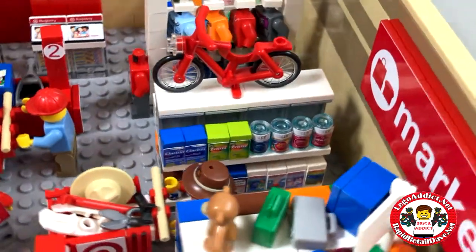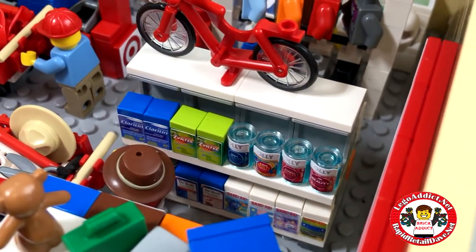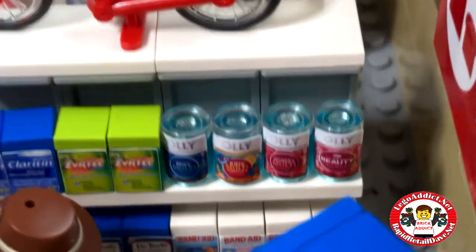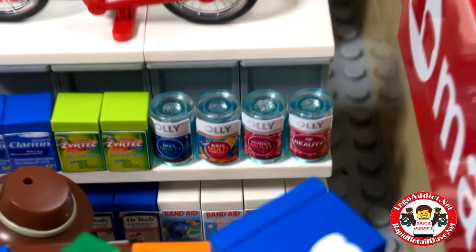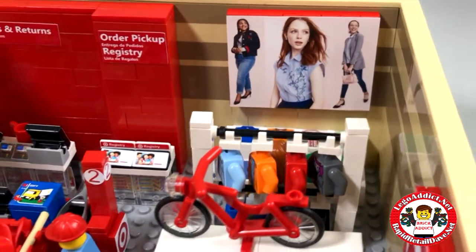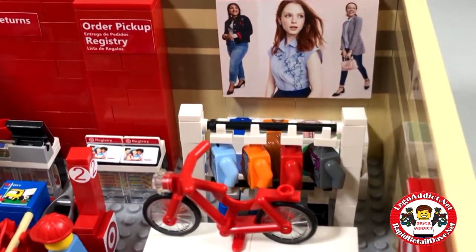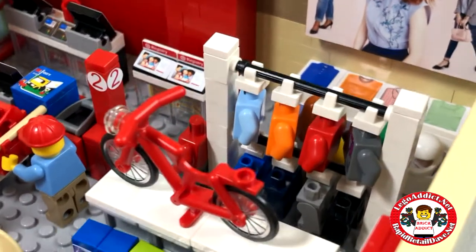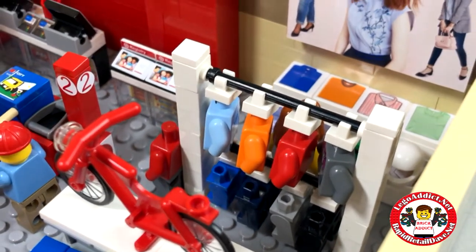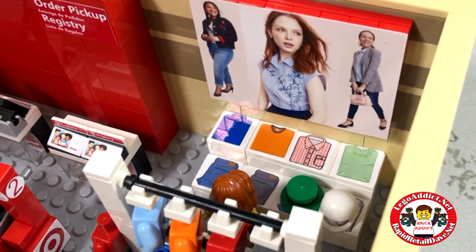Got Band-Aids down there — boxes and boxes of Band-Aids. Zyrtec, Claritin, and Alli. Kids' multivitamins — not sure, maybe adults can pick them too. Check out the wall decor — sweet, love it. And all kinds of shirts and pants on display. Some shirts and pants and hats.